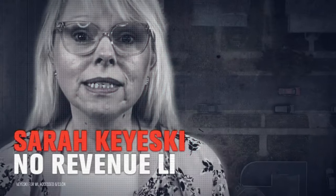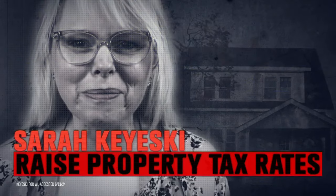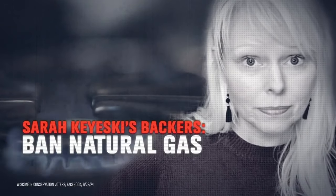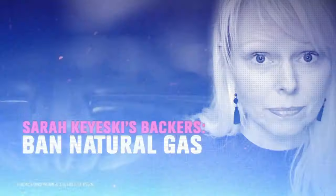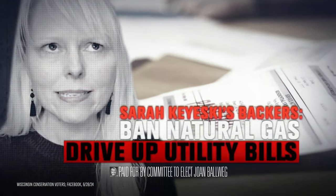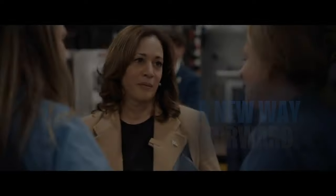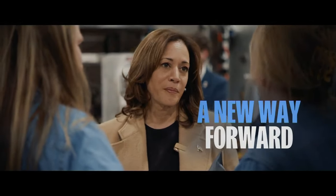Sarah Kieske supports lifting revenue limits, allowing property tax rates to skyrocket unchecked. Kieske's backers want to ban natural gas to heat our homes, driving utility bills through the roof. That's Kieske's record — expensive and extreme. I'm Kamala Harris and I approve this message.